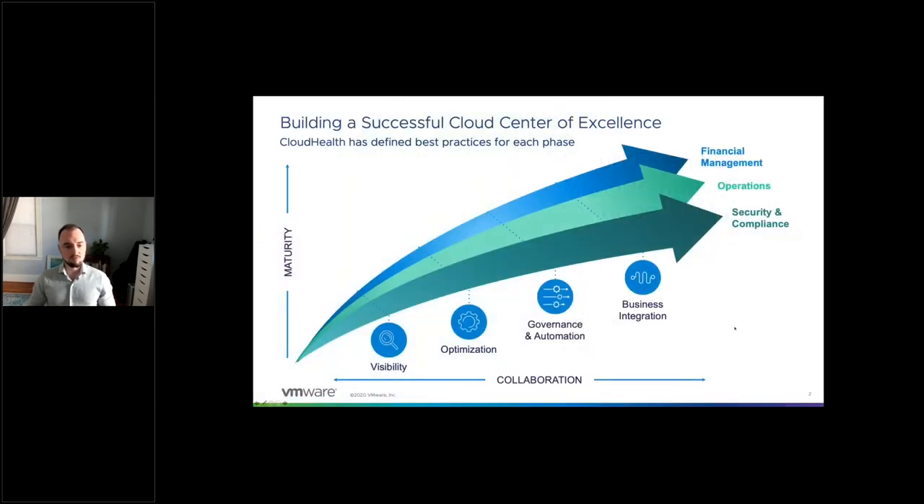One way we have found it's useful to frame cloud financial management as a practice and challenge space is around what we call the cloud maturity curve. There are several different ways to frame cloud modernization and the digitization of how we all work more agile these days, but specifically as we go to cloud, this has been a useful framework. Whether it's an organization just starting to use cloud this year, or one that started 10 years ago, there seems to be a consistent pattern around getting good visibility.